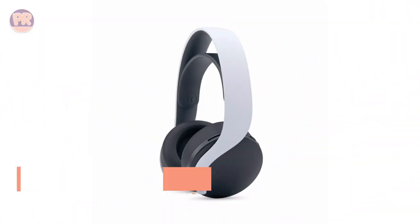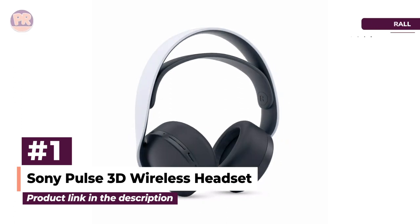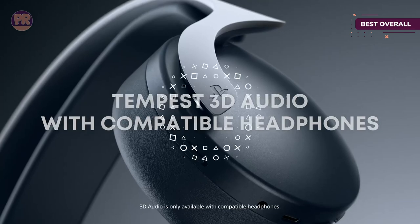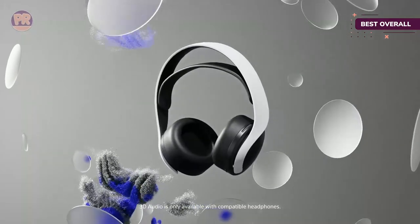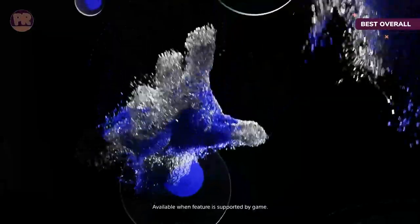The first headset on our list is the Sony Pulse 3D Wireless Headset. You've finally gotten your hands on a PS5, and now you're going to want a great headset to pair with it. The Sony Pulse 3D takes advantage of the console's next-gen positional audio. Your games will sound not only crisp and clear, but you'll also be able to tell where sounds are coming from, making it easier to place where your enemies are in a game and take them out.